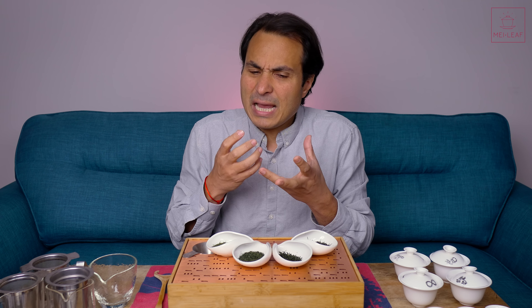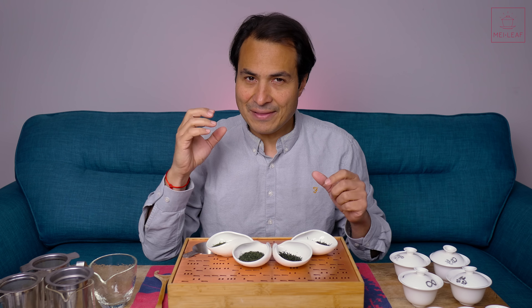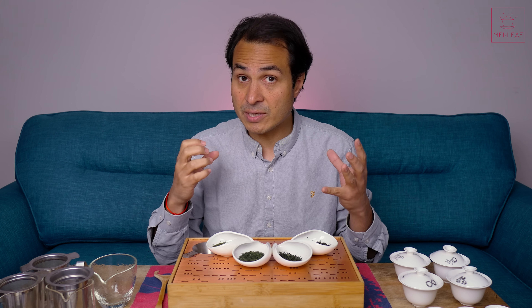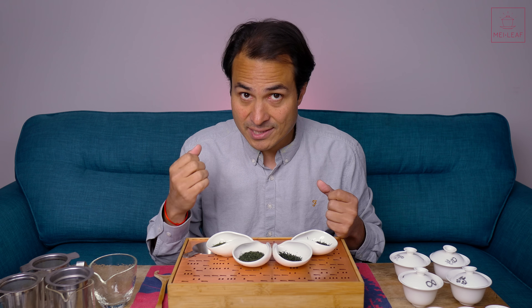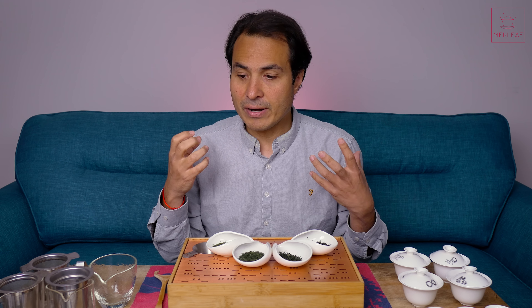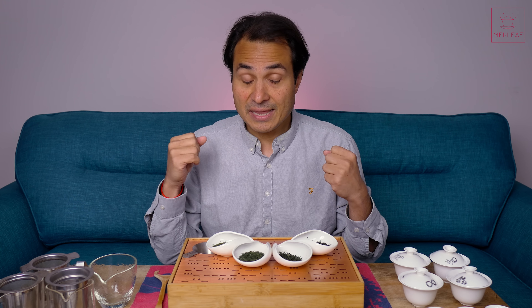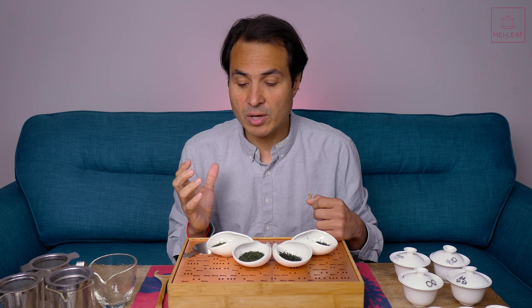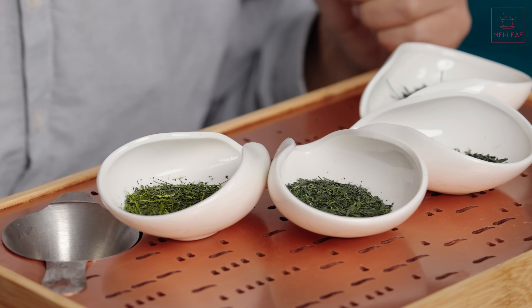The Fukumushi process of deep steaming was created to try to offset some of the astringency that happens when you're growing teas in areas with a plateau — flatter land — and therefore more all-day sun, which can bring about more astringency. When you have a lot of sun the plant has to produce lots of antioxidants, which act as a sunscreen. The main one in green tea is catechins, and catechins have a very bitter and astringent quality. So if you're growing teas where there's a lot of sun you'll get more catechins, meaning the tea is more likely to be bitter and astringent.